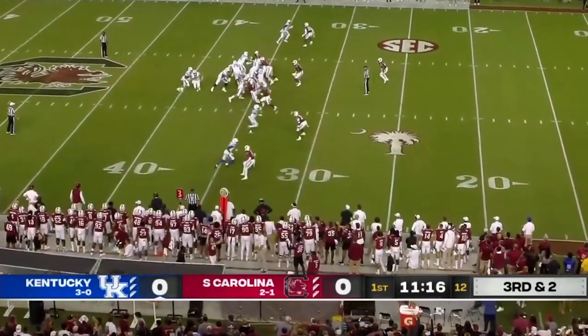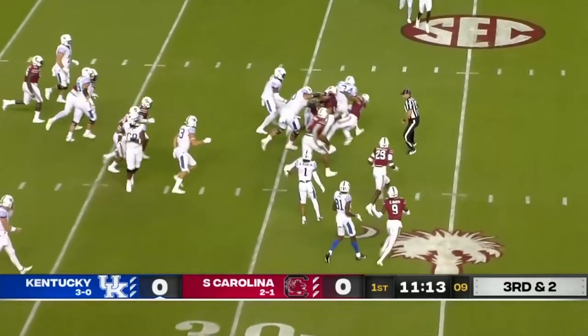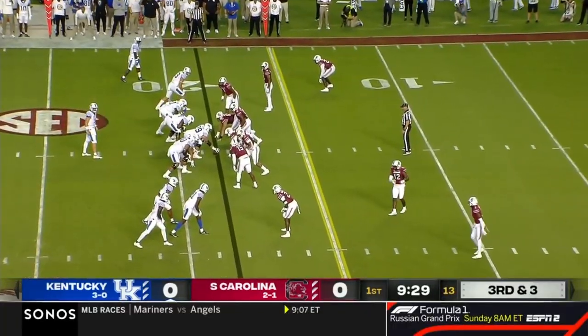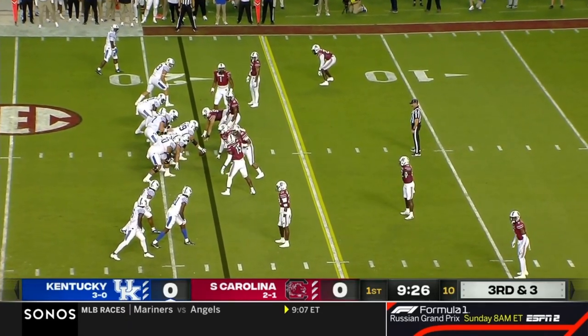Looked like the Rams — two tight ends, and right up the middle. And that's a first down and more. Driving the football in that run game. 11th play of this drive.